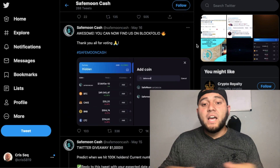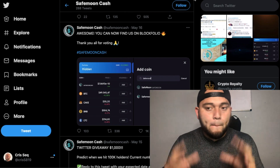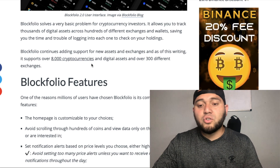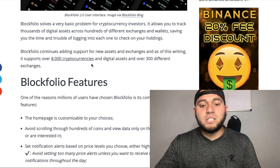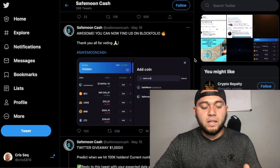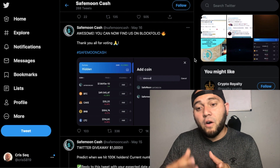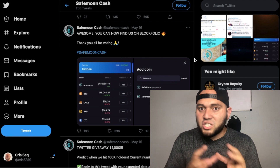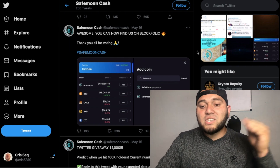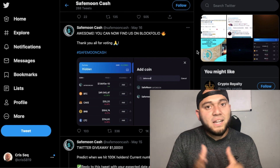Safe Moon Cash can now be found on Blockfolio, which has more than 8,000 cryptocurrencies and digital assets across over 300 different exchanges. That gives Safe Moon Cash more visibility and an upper edge. Also, since Safe Moon Cash has been trending, when you type 'Safe Moon' you'll see both Safe Moon and Safe Moon Cash — so they can kind of piggyback off each other.